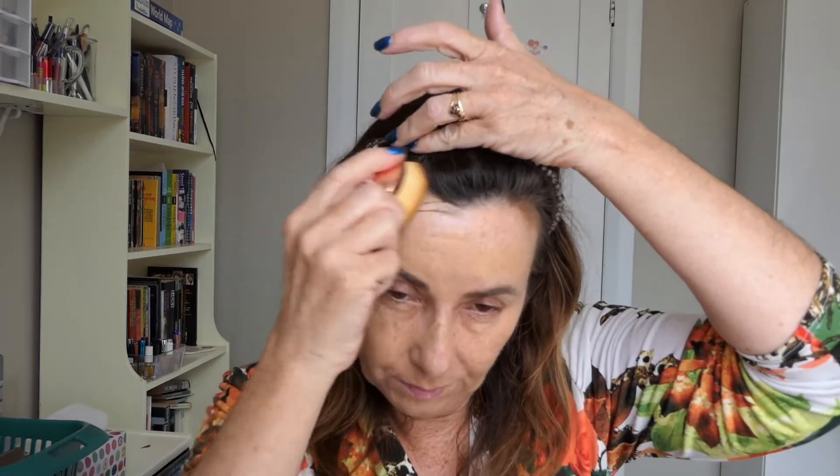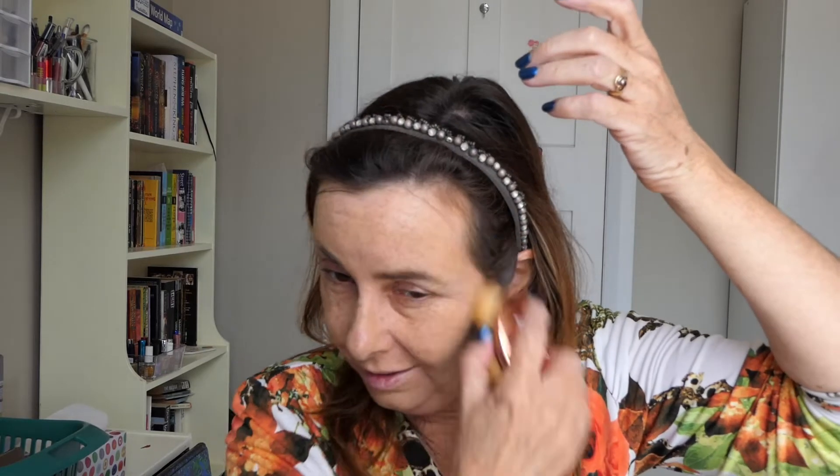My sponge is all nice and wet now, and I'm going to use my Thin Lizzy Flawless Complexion Liquid Foundation. I'm just going to dab that on and then use my little brush to spread it out. It's actually not as easy to answer questions and do your makeup at the same time as I thought, because I'm concentrating on two things at once — which I should already know I have trouble doing, because I have trouble with that in my art videos all the time.